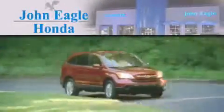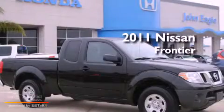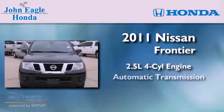Another fine vehicle offered by John Eagle Honda of Houston. This is a 2011 Nissan Frontier. It features a 2.5-liter four-cylinder engine and an automatic transmission.